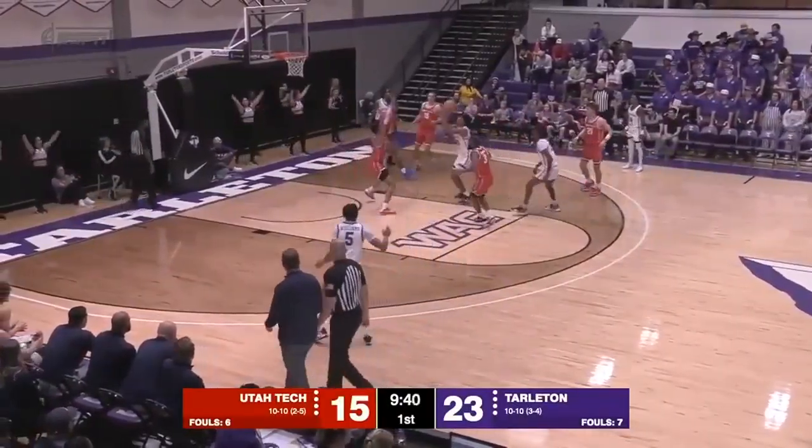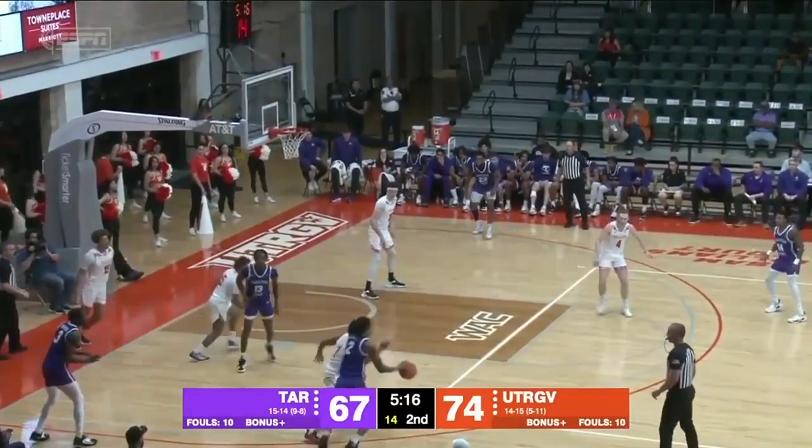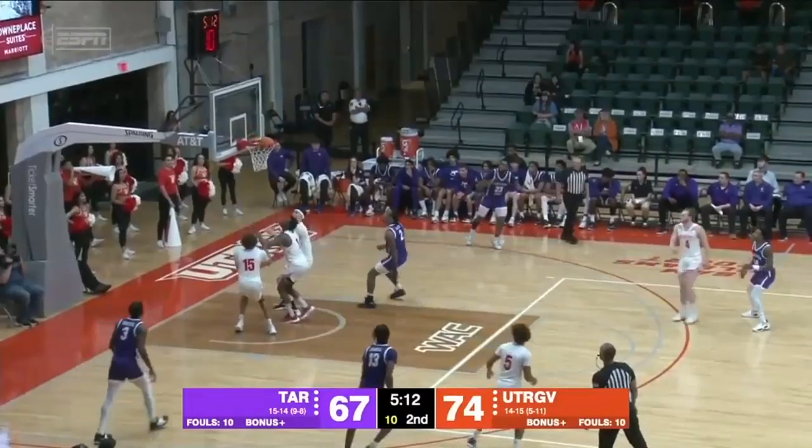Turnover margin — they average 5.4 more than the other team. Tarleton with the ball, down seven. Hicks on the dribble into a double team, now got in the paint, spins it.